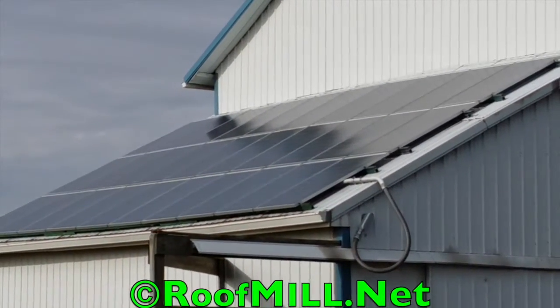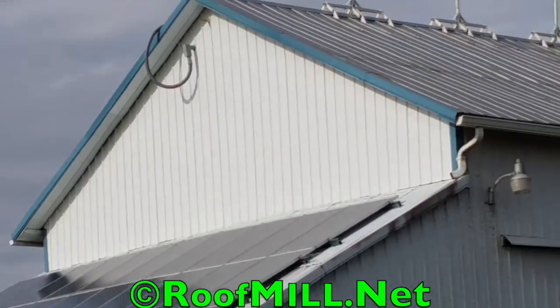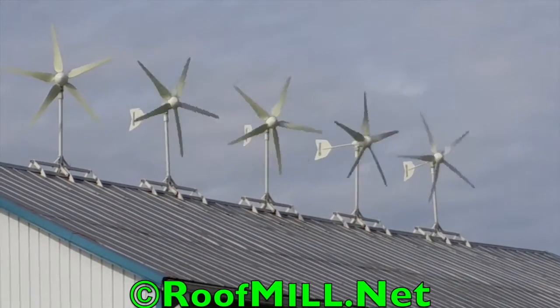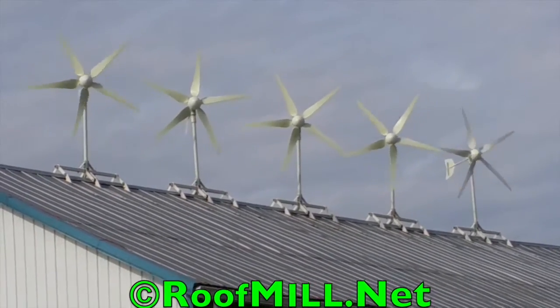That's 7 kilowatts there on the side roof of the barn, and 5 kilowatts of wind power up top. Those are pretty close in density — they're only 8 feet apart. We typically like to go about 10 feet.